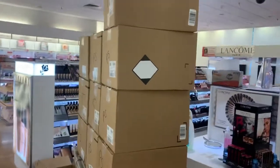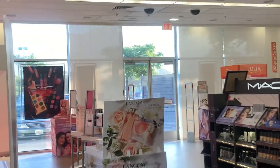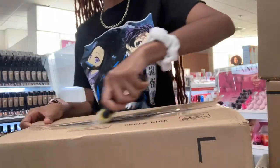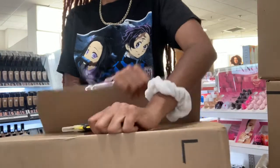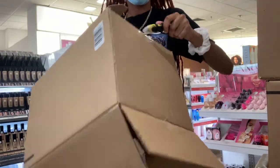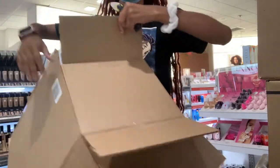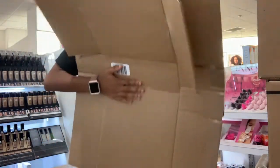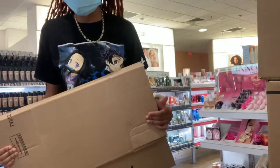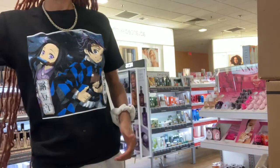Now we're moving on to prestige skincare — that's all the expensive skincare. The sun's up now, probably around 6:30 to 7AM. This is me breaking down a box — I'm using a box cutter to cut the tape, then you flatten it and fold it in half. Then I realized I wasn't supposed to do that because I should have kept the box together to put other boxes inside, but it didn't really matter.